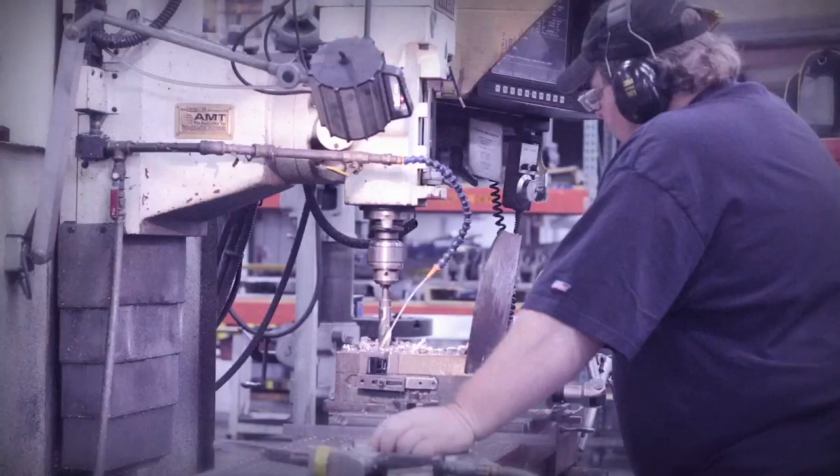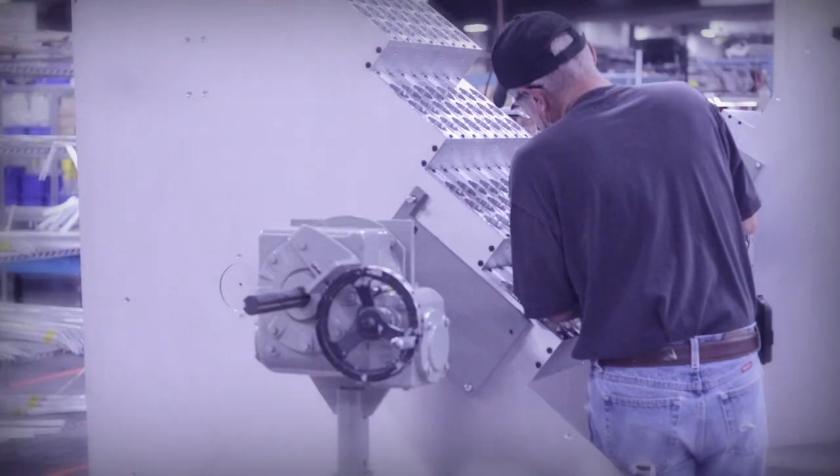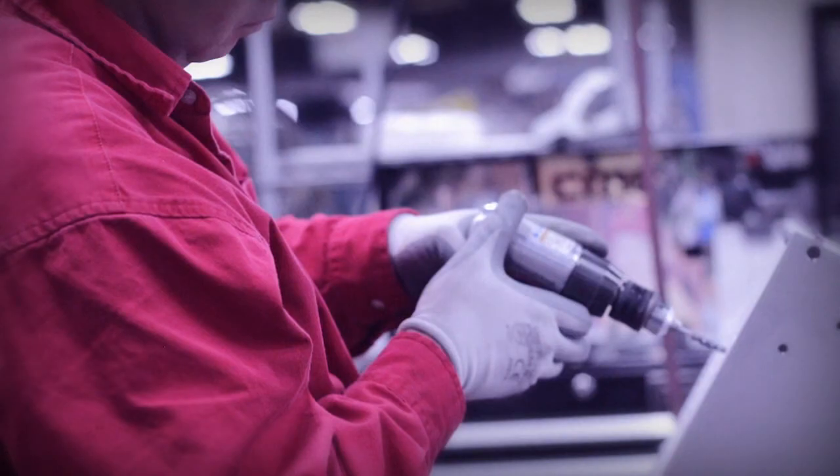In a matter of only a few years, ColorPoint machine sales have already contributed millions of dollars to the regional economy and created over 150 jobs for CMC, its suppliers, and its customers.